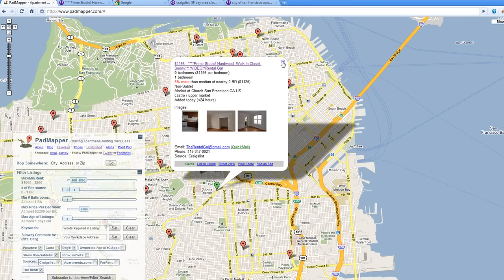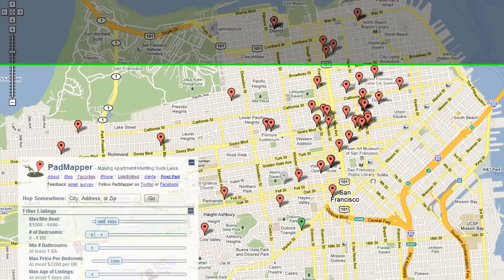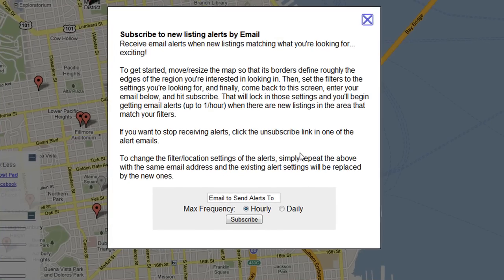Now you may already be thinking, well that's pretty cool, because quickly I can see where I want to live. I'm totally clicking on places I'd want to live. But guess what? There's one more feature I haven't shown you yet about Padmapper which makes it kick ass. Down here in the lower left it says subscribe to this view, filter search. That's right folks, you can receive hourly alerts or daily alerts. What I did at first in the last couple of weeks is I was doing daily, which summarizes all of the things it finds. Now that I'm less than two weeks away from moving to San Francisco, I've switched to hourly and I am getting all these good results and I'm able to respond very quickly.